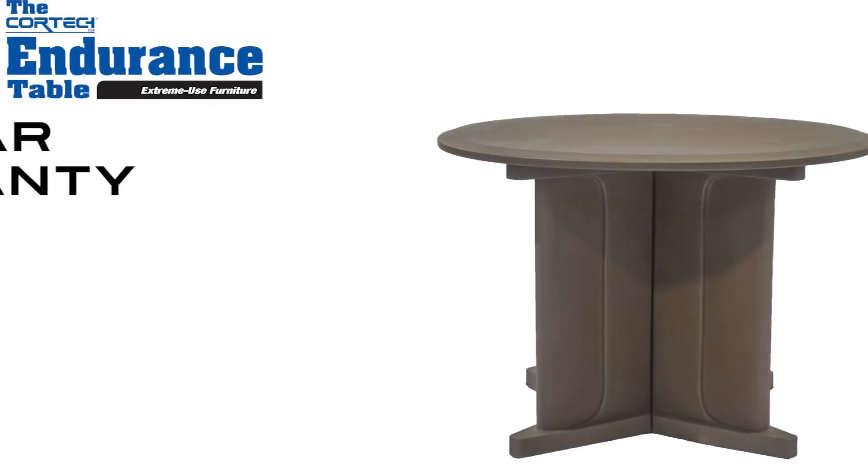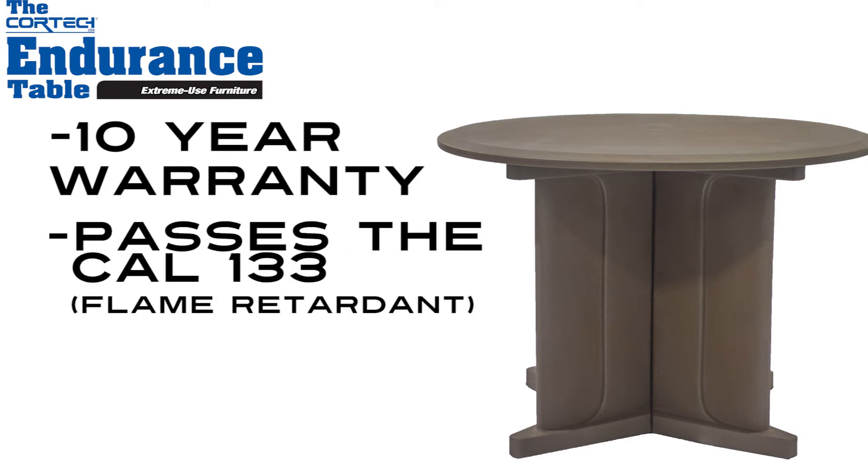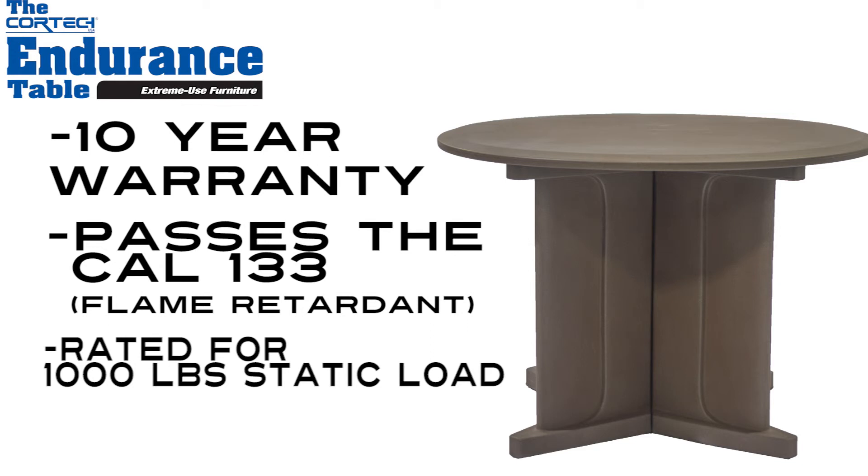The Endurance Table comes with a 10-year warranty. It passes the Cal 133 flammability test, is rated for a thousand pound static load, and was made in the USA.